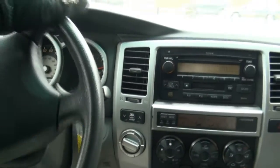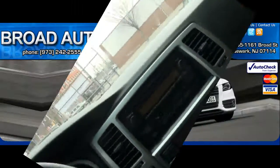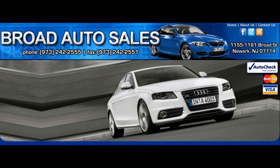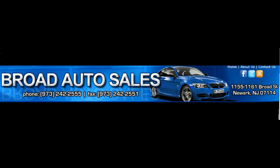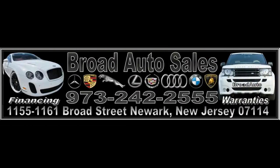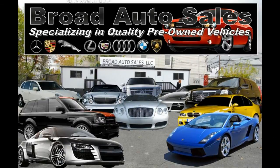If you need more info, just call here at Broyd Auto Sales. Tax season's here — we're ready to make deals, anything we can to get you approved and get you on the road. Call us at 973-242-2555, or follow us on Facebook at Broyd Auto Sales for the latest deals.